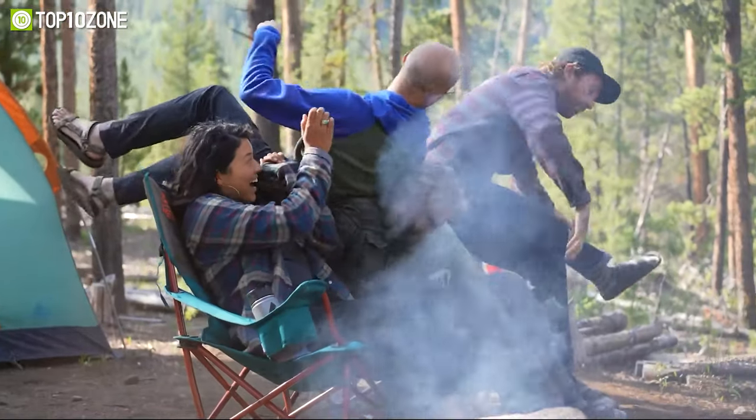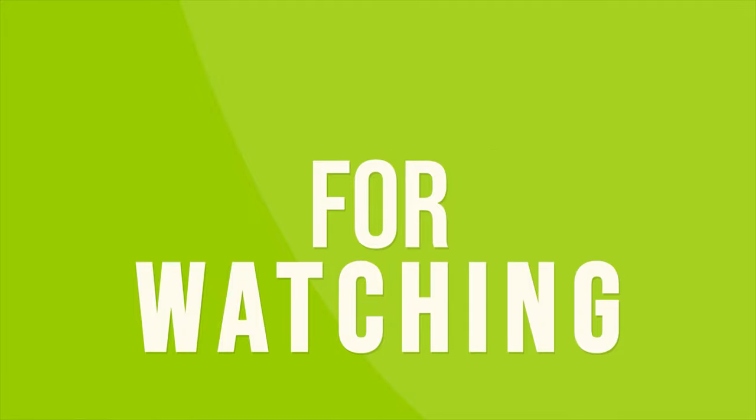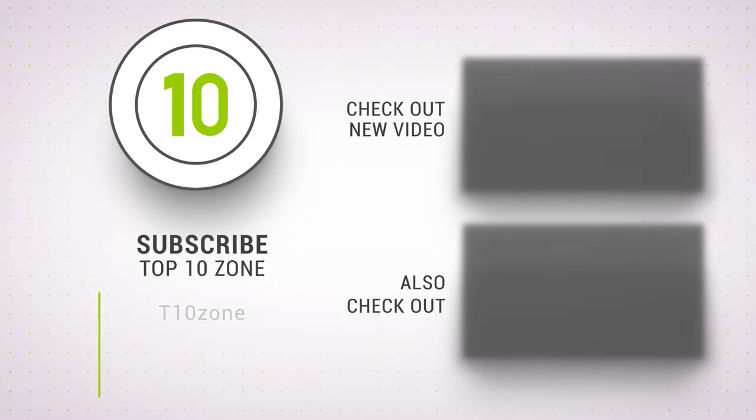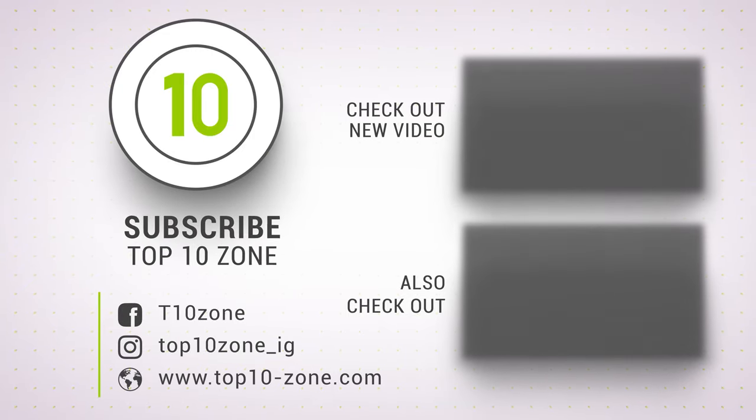So that was our list of the Top 10 Coolest Camping Gear and Gadgets. Thanks for watching! Like, comment, and share with your friends if you find this video helpful. Subscribe to our channel if you want more videos like this on your feed.